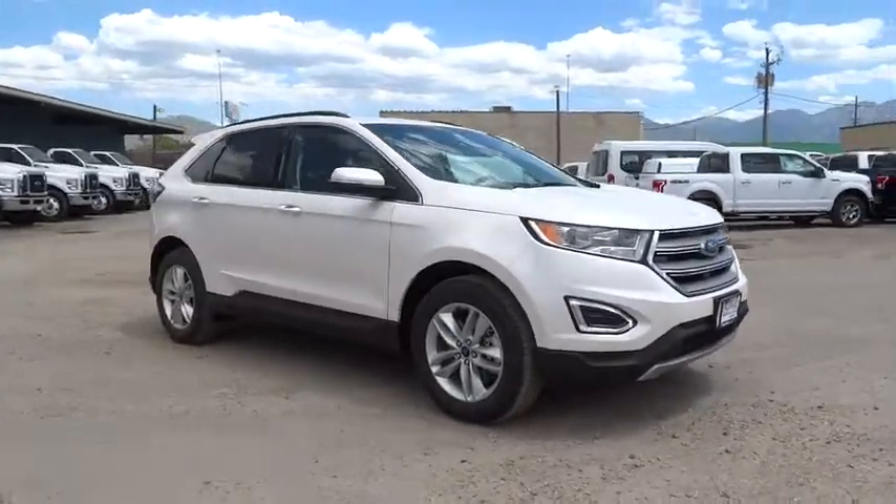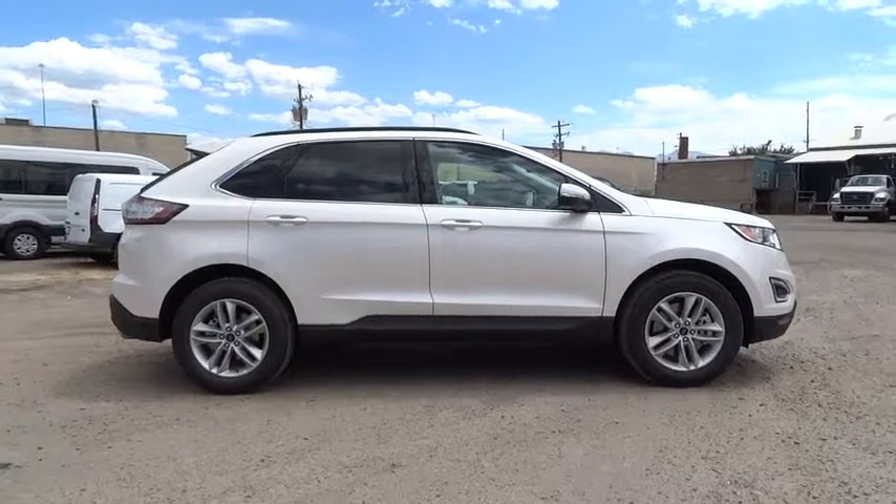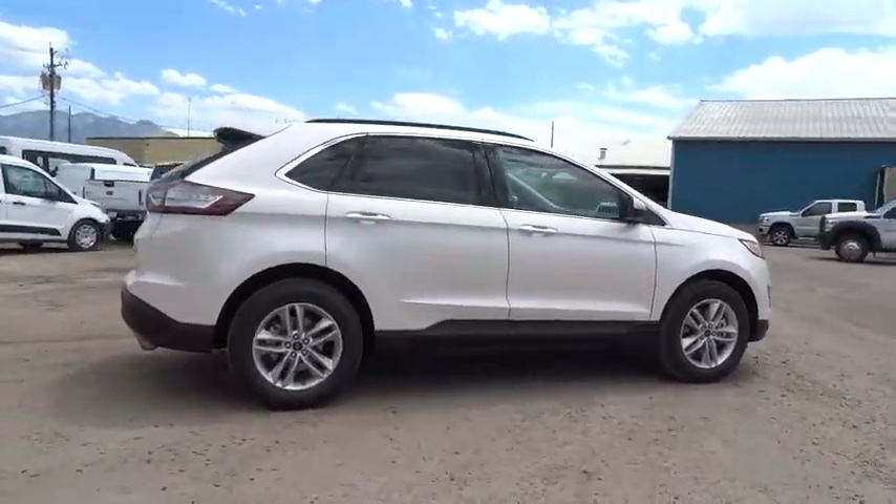The 2016 Ford Edge. Thrills with more power and MPG. Either way, you're in for an exhilarating experience with Ford Edge.